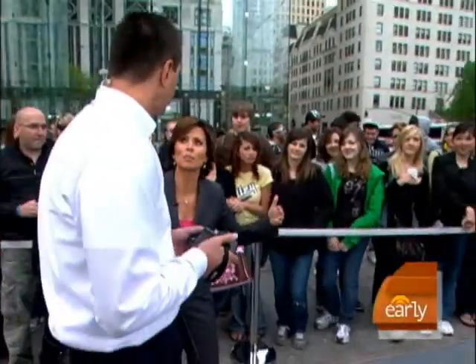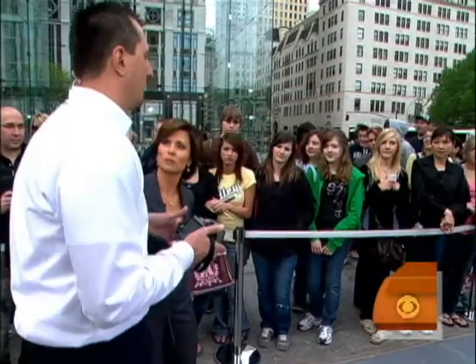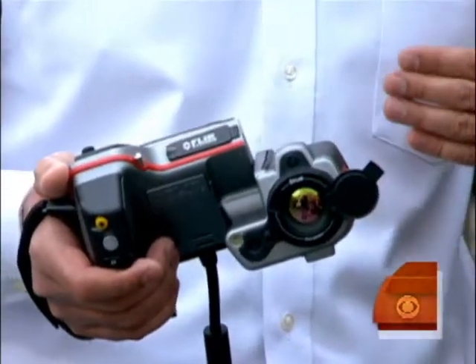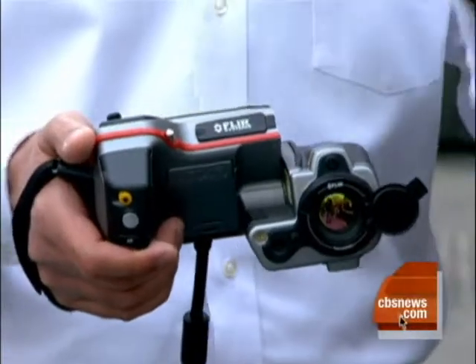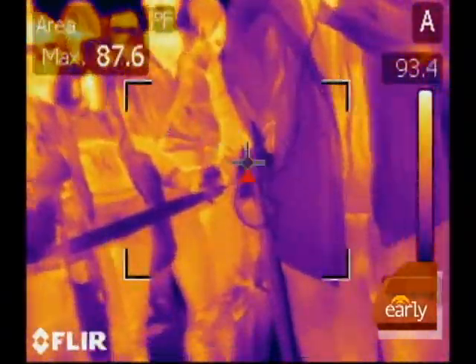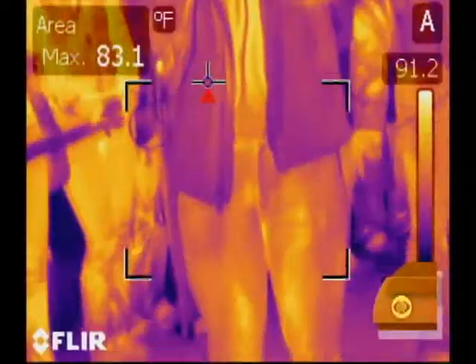So our crowd is like a crowd that you might see at an airport security checkpoint. You're not going to stop everybody and take their temperature to see if they have a fever. But with this camera, you can look at a population of people coming through, perhaps through a customs or immigration line. As people walk through, the camera can look at the thermal patterns of their faces, actually measure the temperature and try to get some quantitative idea of whether this person is elevated versus the population of people that just came through.